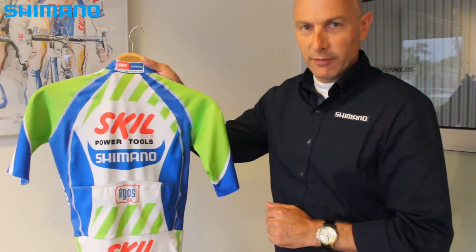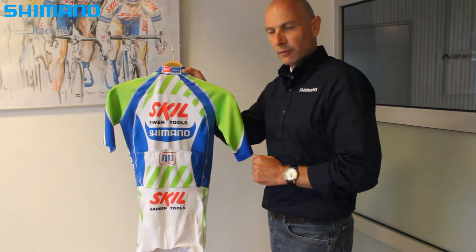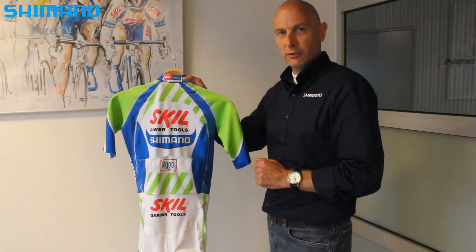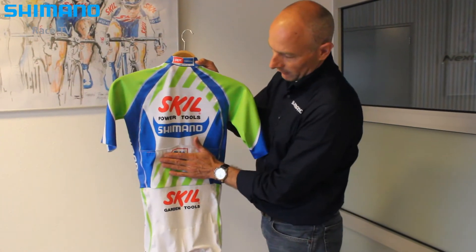This suit is specially developed for racing, not only time trialing, because a lot of riders really like to have the time trial suit for normal races as well, and we added the special back pockets.